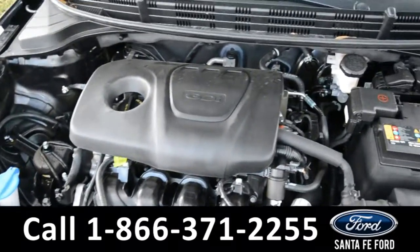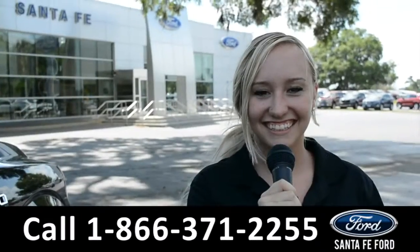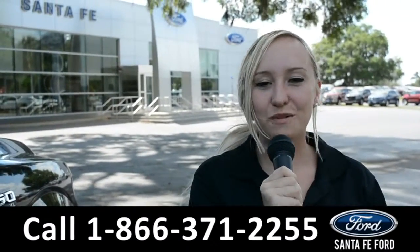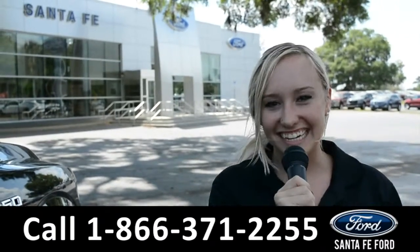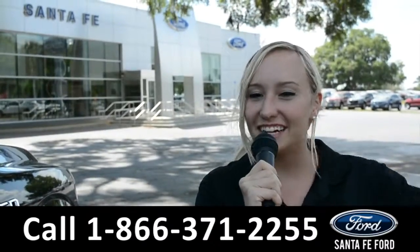Under the hood is a 1.6 liter I-4 engine. For more information on this 2018 Kia Rio, you can visit us online at SantaFeFord.com or give us a call at the number below.